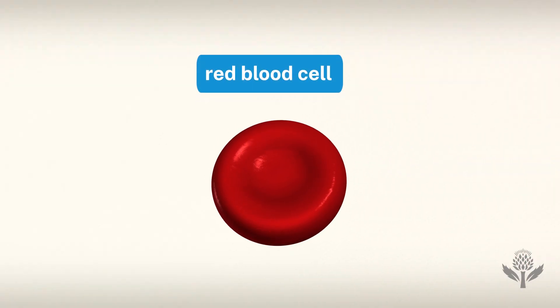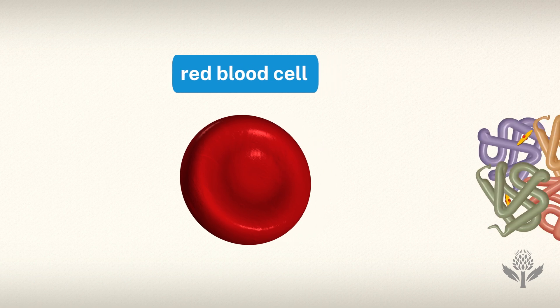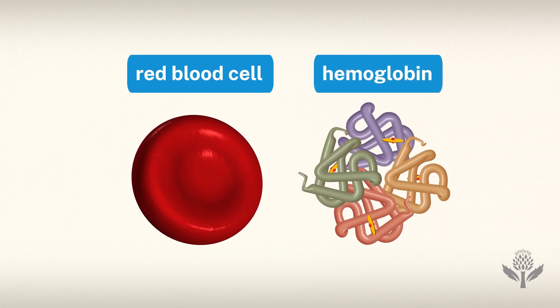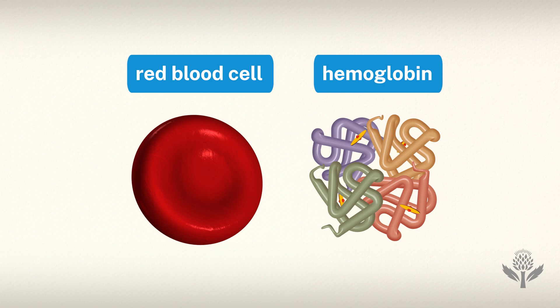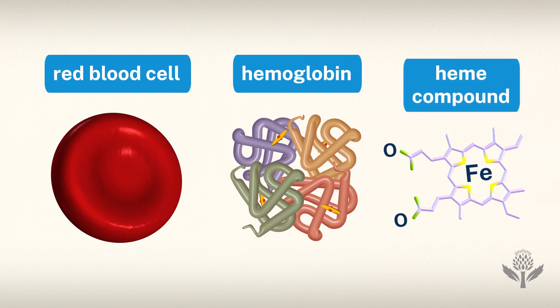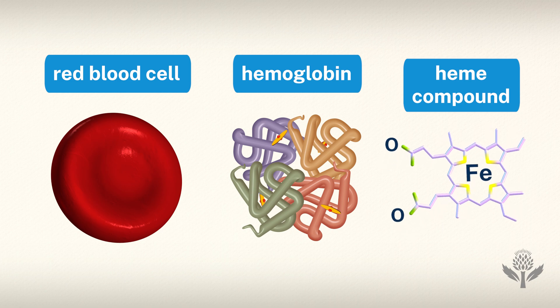It may come as no surprise to hear that red blood cells are the cause of blood's characteristic color. This type of blood cell contains a protein called hemoglobin, a molecule that consists, in part, of iron. When the iron reacts with oxygen, it becomes red, turning the blood cells, and blood itself, the same color as a result.